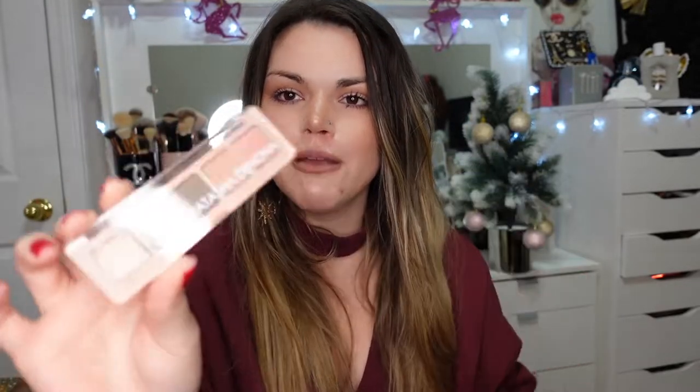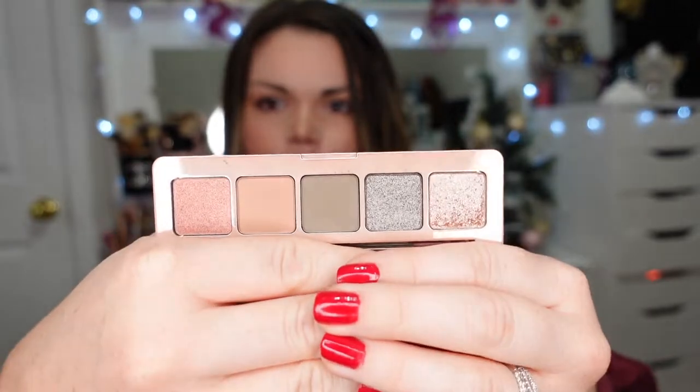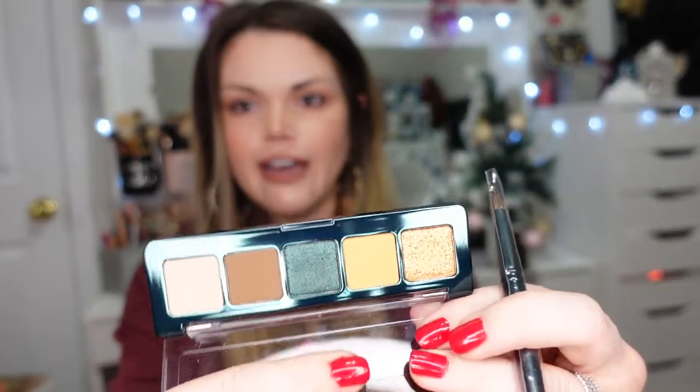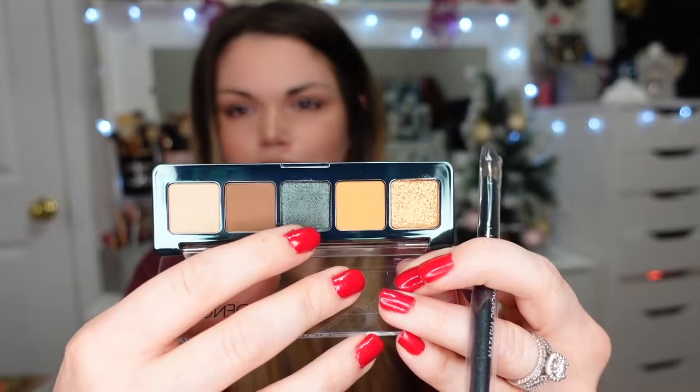I also got two Natasha Denona mini palettes — I've never bought a mini palette before. The first is the Mini Retro palette; I love the green tones paired with the pinky peaches, and these little palettes are so easy to do a look with without really having to think about it. Then I picked up a holiday exclusive, the Mini Metropolis eyeshadow palette, which came with a little brush and has colors I definitely don't have in my collection — including a really fun blue-green sparkly color.